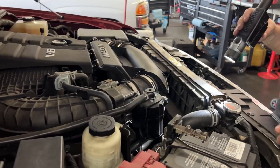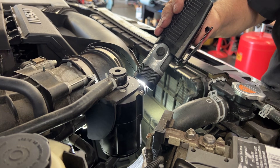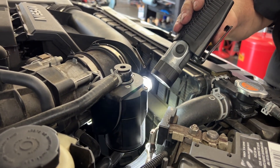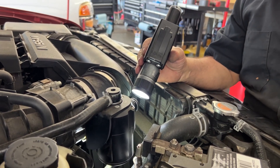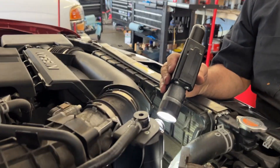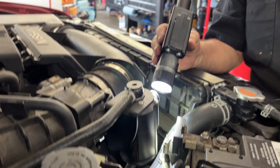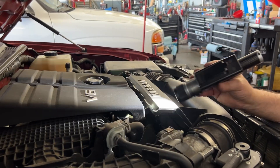What the catch can does: the PCV valve — which is right here — this hose goes down into the catch can and traps the oily vapors. At every oil change at a 5,000 mile interval, when I drain this I get about a quarter of a quart.